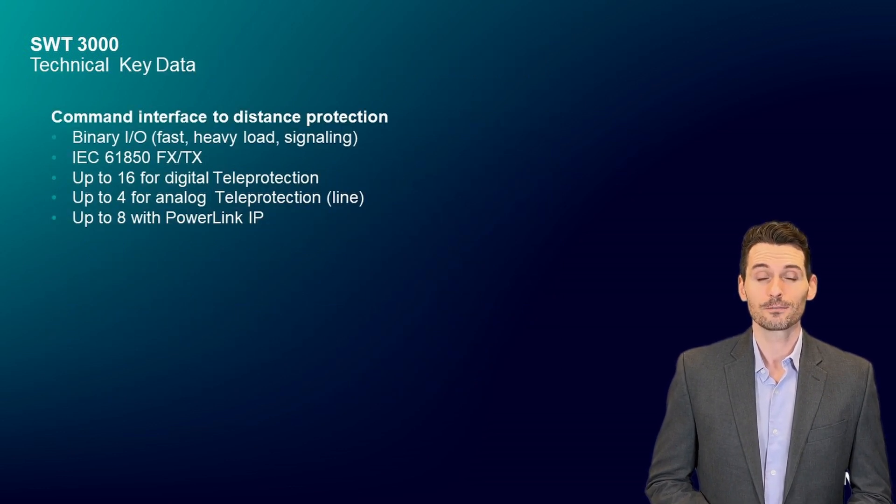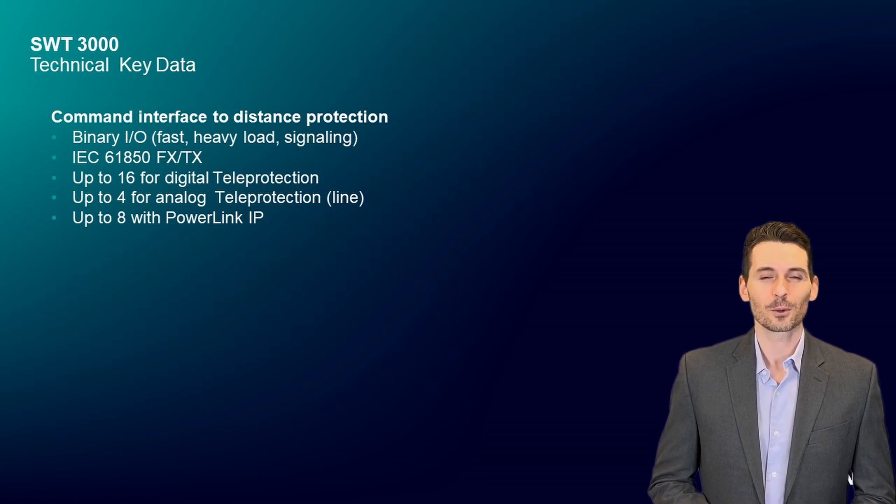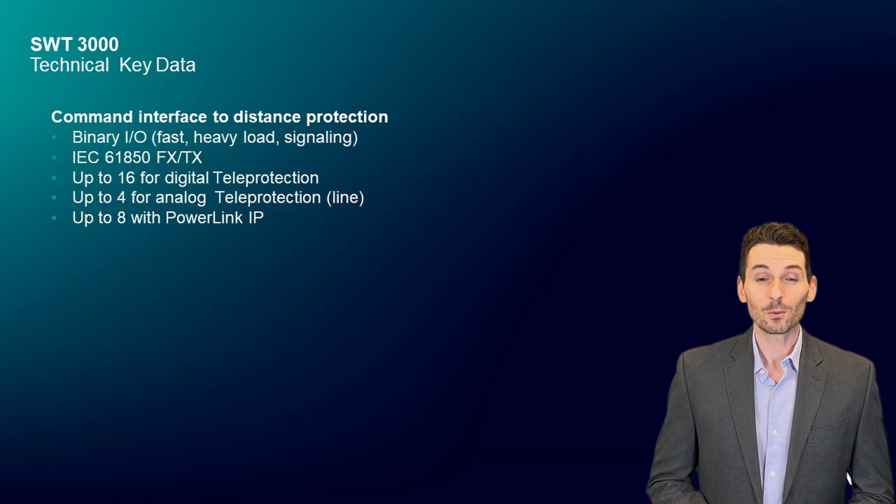SWT-3000 is a flexible device which can be assembled according to customer needs with a variety of applications. The device supports binary interfaces with normal contact load but fast, high contact load, or for signaling. The IEC 61850 interface is available electrical or optical.